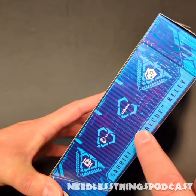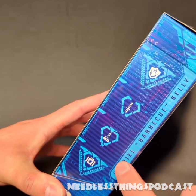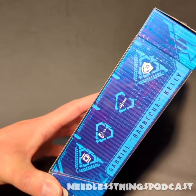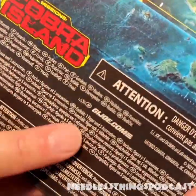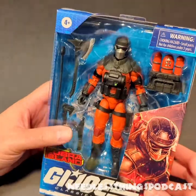Barbecue is a firefighter — he likes fondue and chemistry, and he also carries a suitcase. Those are his listed specialties. If you want to see his real specialties, please check out GIJoe.com.